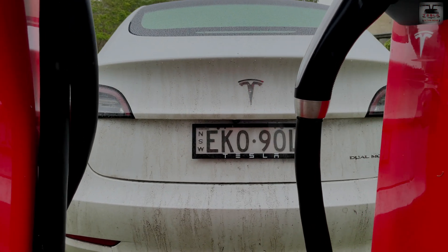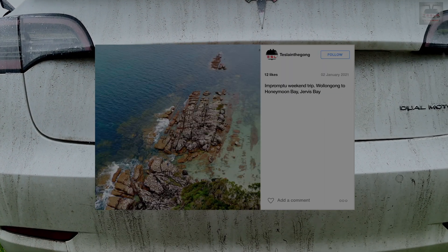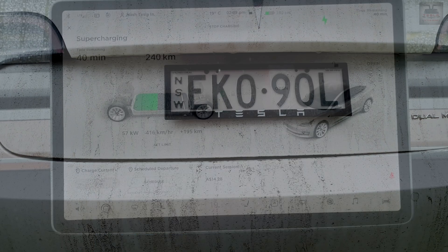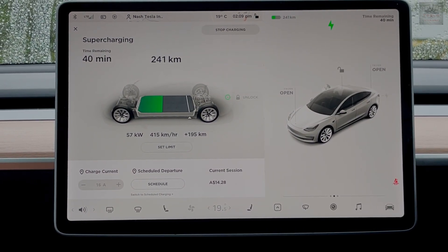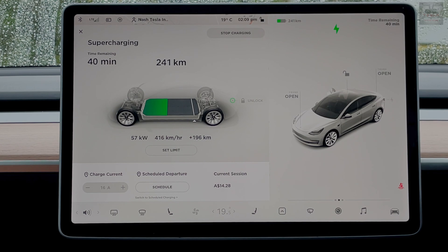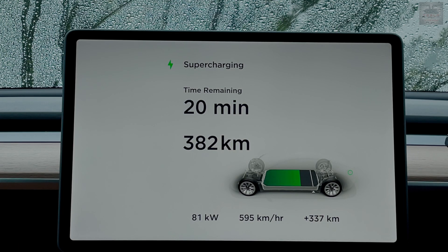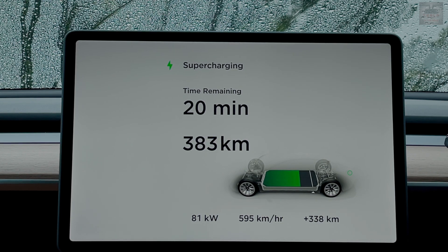If you thought you're watching an episode of Dirty Tesla, well this is what a drive in wet weather to Jervis Bay would do. I have a quick Instagram post of the Jervis Bay drive — do check that out. We started at 1:46 PM, the time now is 2:09 or 2:10 PM, and we've put back 195 kilometers, so 241 kilometers total at this point.